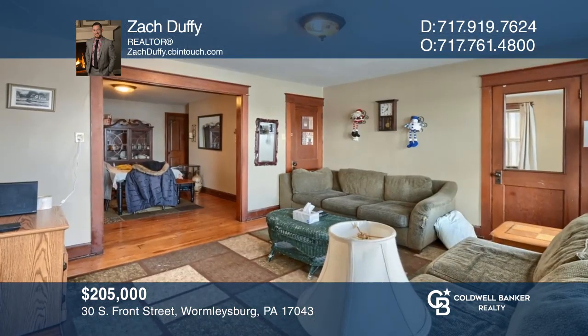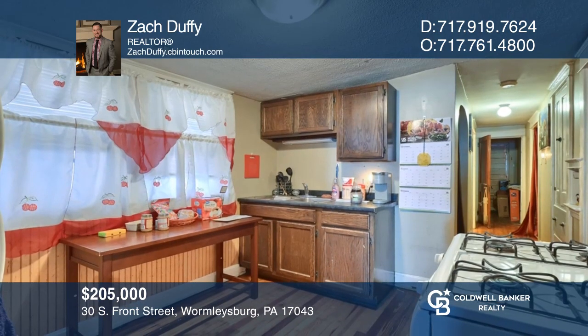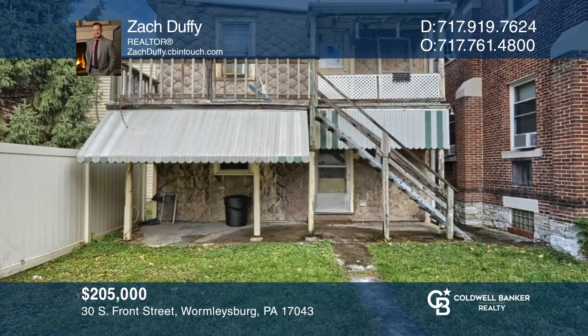This is a two-unit property, each with two bedrooms, a bath, a living and dining room, and a kitchen, complete with a backyard. To see it yourself, schedule a tour with Zach Duffy.